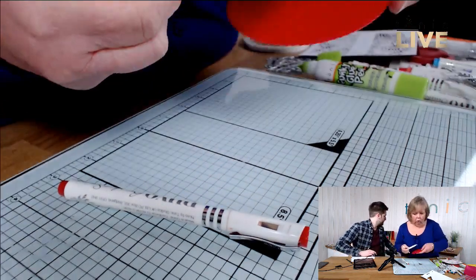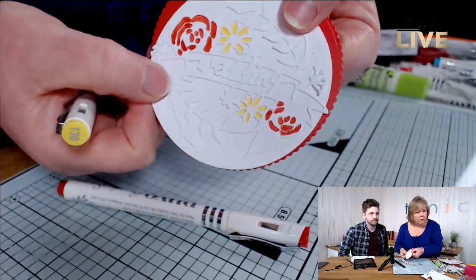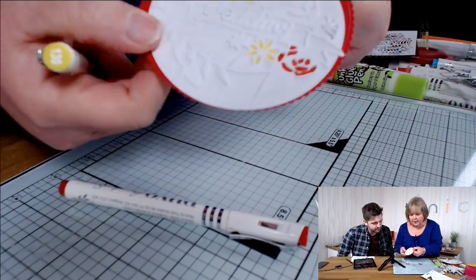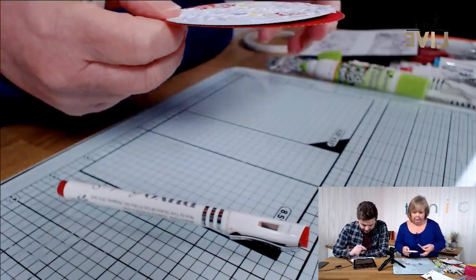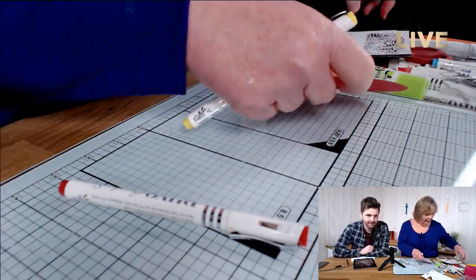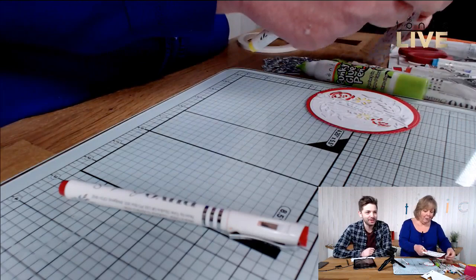I've coloured in all the die cuts. Basically what I'm going to do — I won't show you that bit yet, that's a tease! I didn't know how much time we were going to have, so I did prep a little bit.